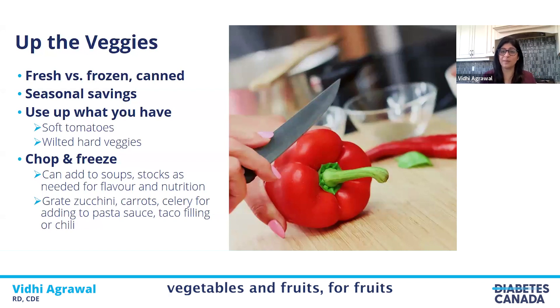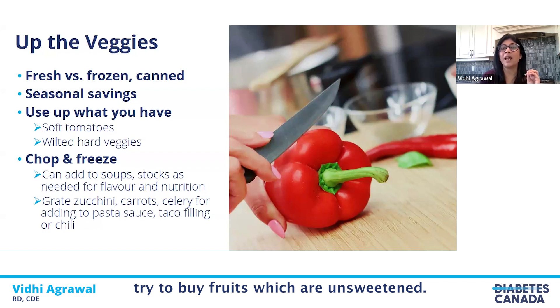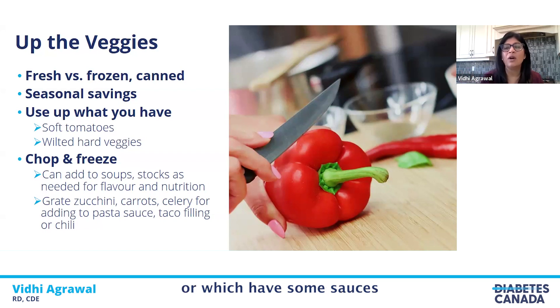When buying frozen fruits, try to buy unsweetened. For vegetables, try to buy just plain vegetables — not the ones which are seasoned or have sauces or gravies added. If there are some vegetables in your fridge that are wilted or mushy, you don't have to throw them away. Preventing food waste is a great way to save dollars, and we'll talk more about that later.